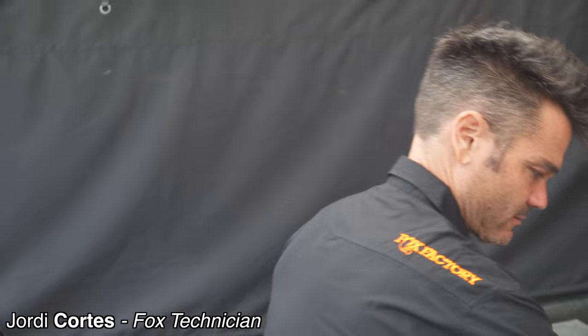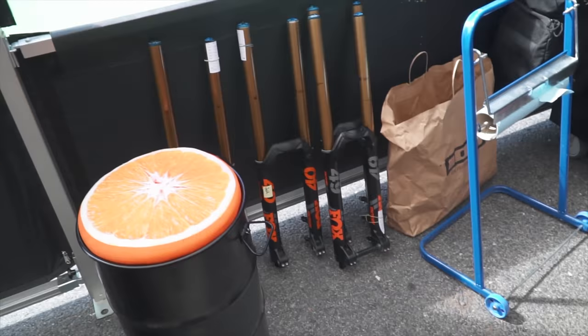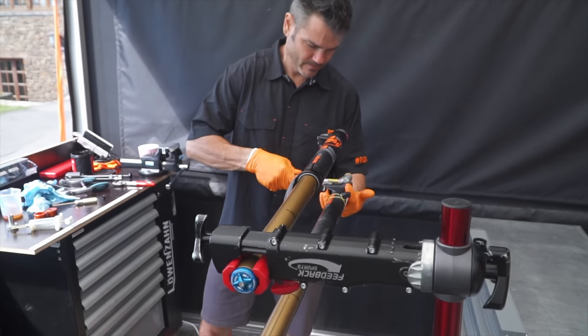So Jordy, I think everyone knows that every World Cup people come round to get their forks looked at. But what do you actually do? Basically we just do a lower leg service. We see the forks often enough that they stay in pretty decent condition, so it's just kind of making sure they're consistent race to race.